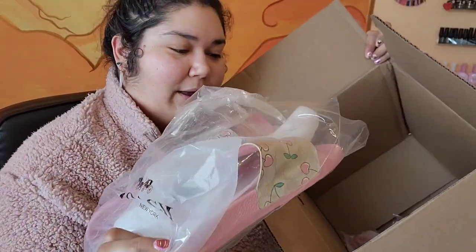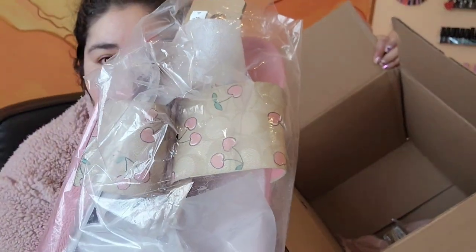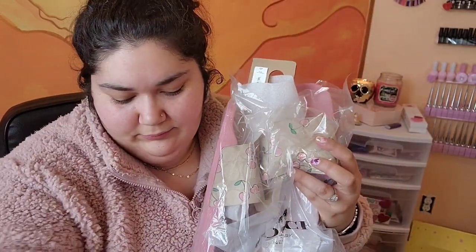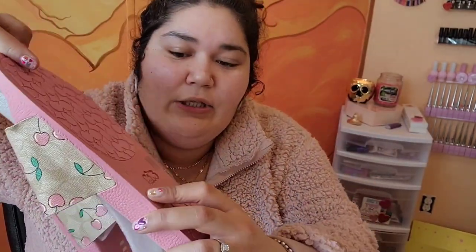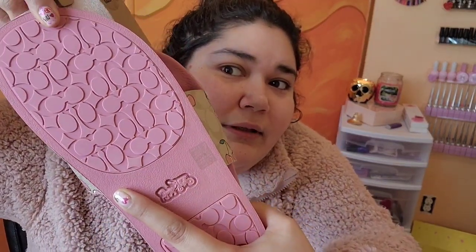Oh my gosh, aren't these freakin adorable?! These are the slides to match the bag. Here's the cute little Coach emblem at the bottom.